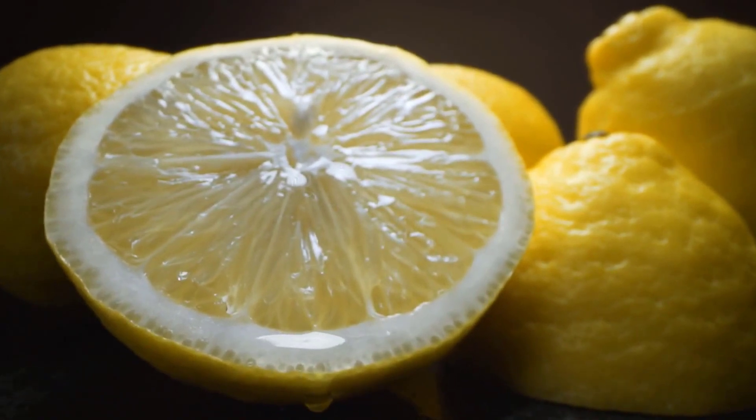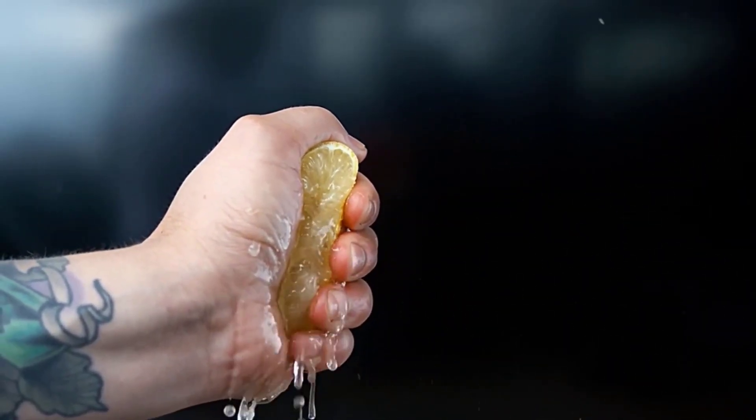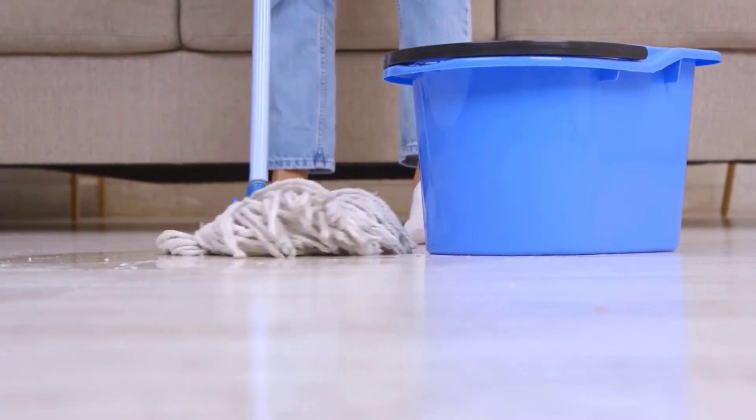Anything sour and bitter keeps ants away, so lemon is very effective. Squeeze a lemon or place lemon peels in areas where ants appear. Wash your floors with water by adding a little lemon juice. Ants don't like the smell of lemon juice, so they will keep away.